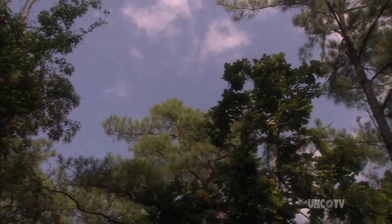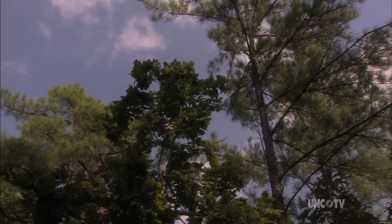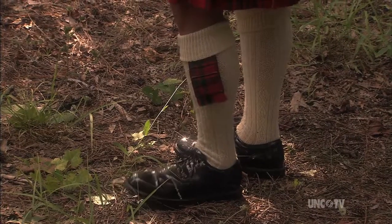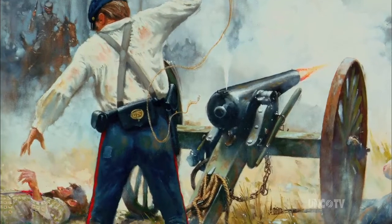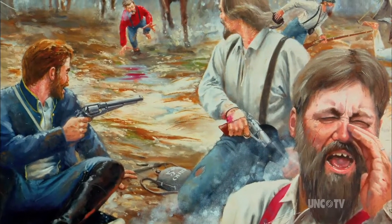A pine forest in the late 1700s near what is now Fayetteville — the pipes, a familiar sound to Scottish settlers in the Argyle community. A pine forest near Fayetteville, March 10, 1865: the last cavalry battle of the Civil War is about to begin.